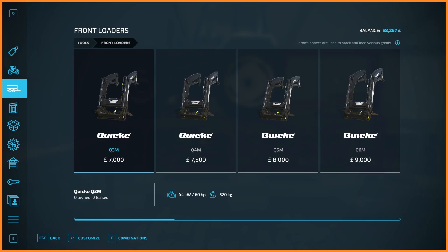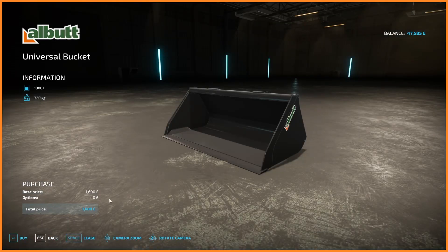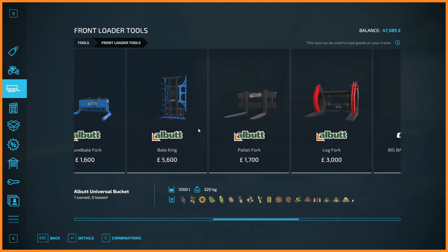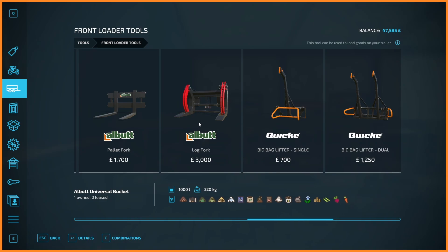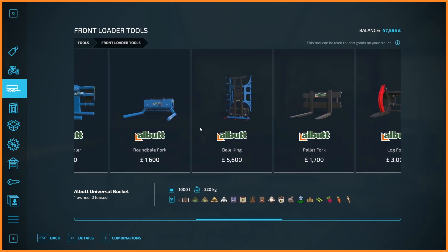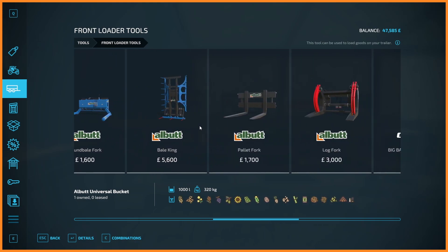So that's 1,500 that'll cost us. There's the bucket. And then it's a choice between a bale spike, pallet forks, or the big bag lifter. I'm tempted to go with the pallet forks because it'll be way easier to pick up, and it's more useful because some of the things we might make in the future will be on pallets. Absolutely — I'll grab the pallet forks as well then.